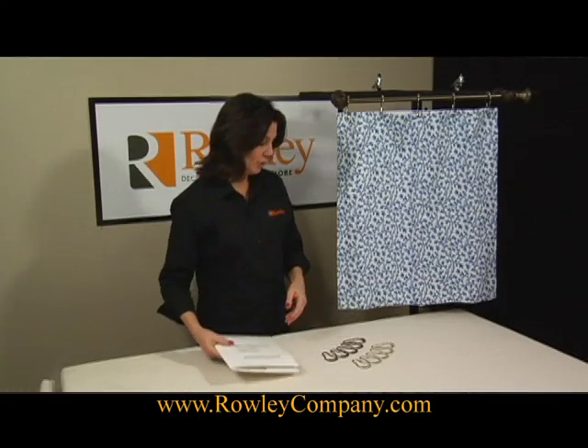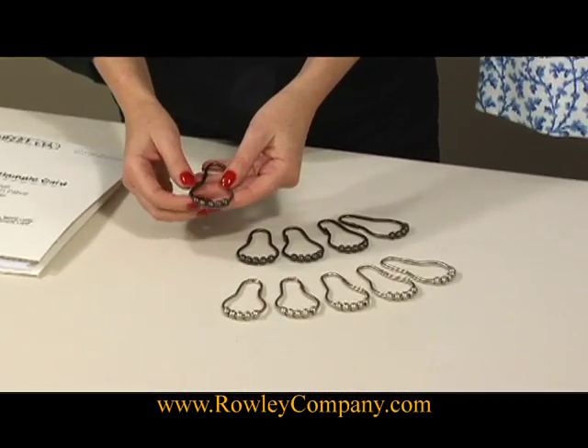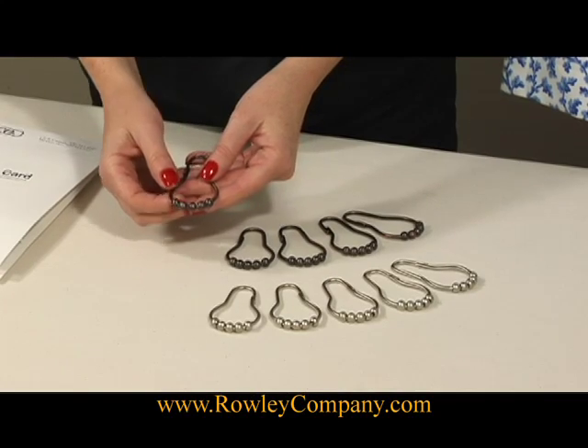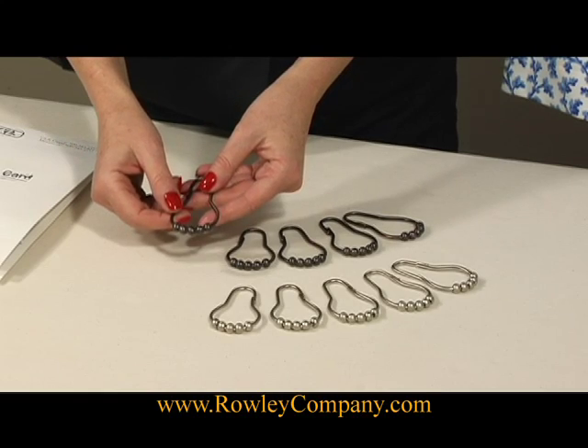A new product from Rolly Company are the Easy Glide shower curtain rings. These are made of brass so they will not rust, and they have zinc alloy rollers so they can slide easily back and forth on your shower curtain rods.